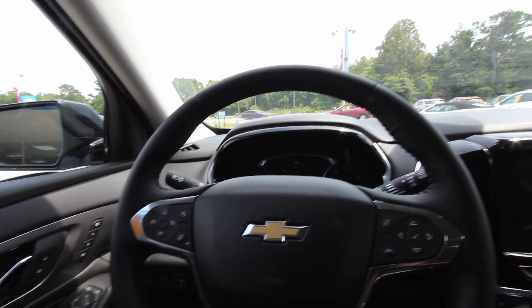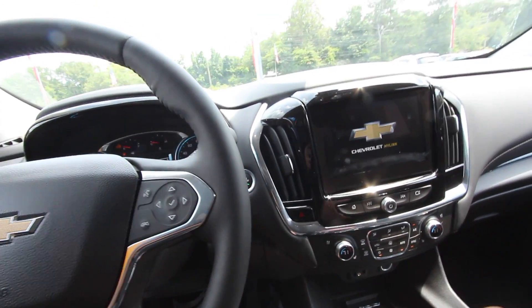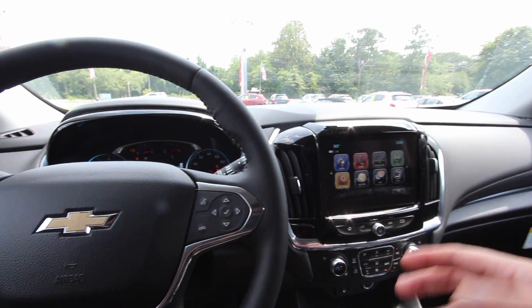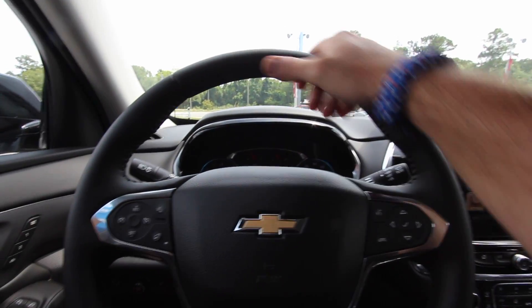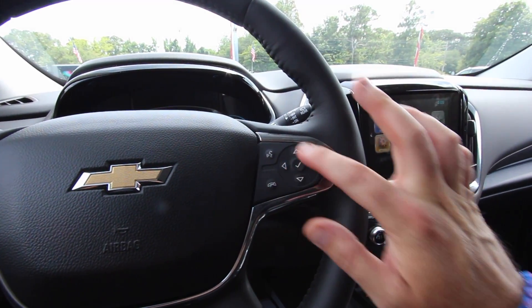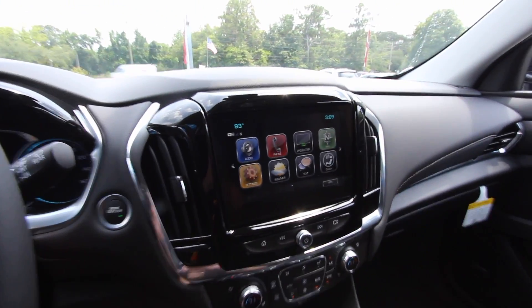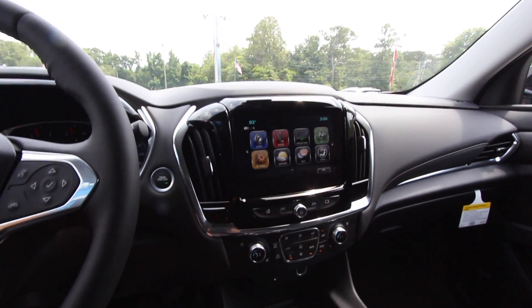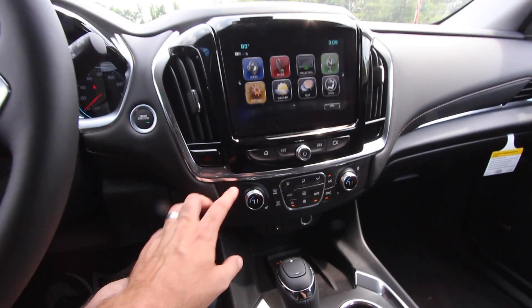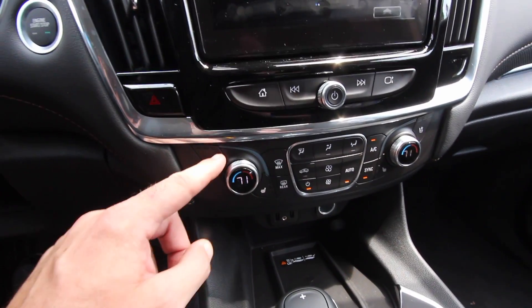Once you're inside a Chevrolet with remote start, put your foot on the brake and press the Start/Stop engine button for it to crank up and drive. I just noticed the blind spot monitoring system on here. The steering wheel is really nice and has a great feel. The buttons are nice and smooth. OnStar's demonstration mode connected via high-speed 4G LTE — press the blue OnStar button to learn more. Heated seats are here, cooled seats are up top, dual climate control.